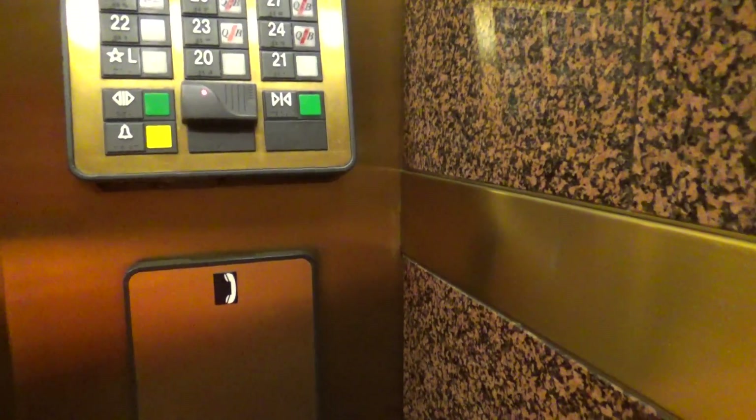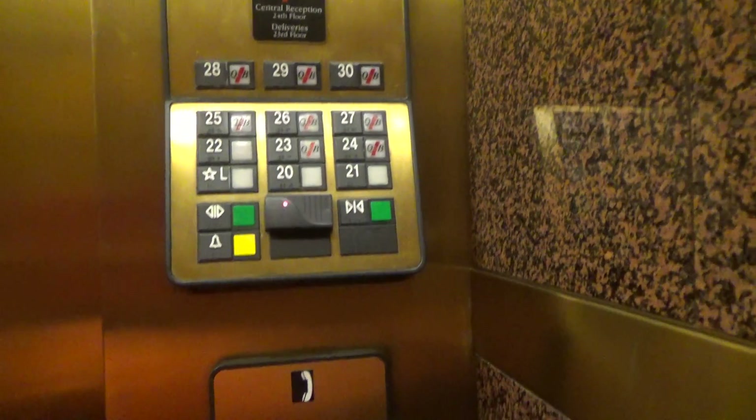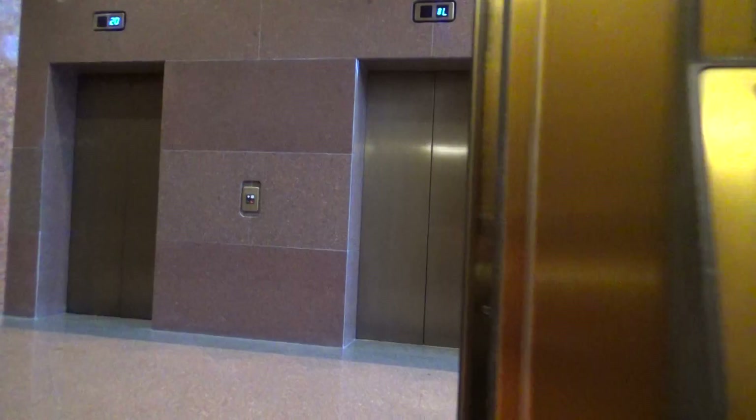Lobby. That's a creepy voice. I'm going to make a call from the lobby. Look, you already got that. They're modernizing them. That's crazy.